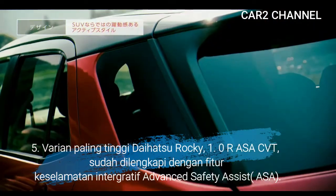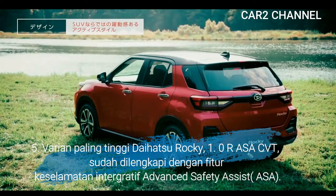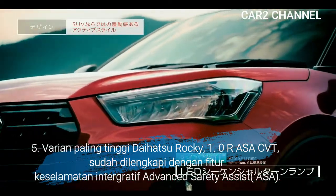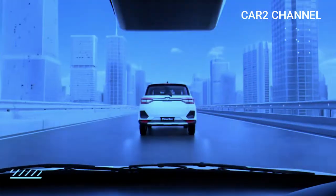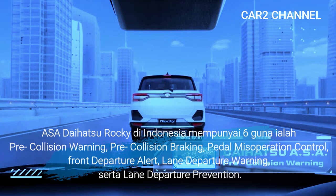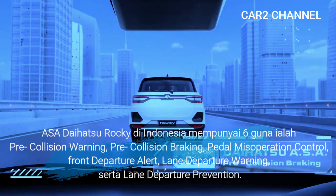Kelima, varian paling tinggi Daihatsu Rocky 1.0R ASA CVT sudah dilengkapi dengan fitur keselamatan integratif Advanced Safety Assist (ASA). ASA Daihatsu Rocky di Indonesia mempunyai 6 fungsi, yaitu: Pre-Collision Warning, Pre-Collision Braking, Pedal Misoperation Control, Front Departure Alert, Lane Departure Warning, serta Lane Departure Prevention.